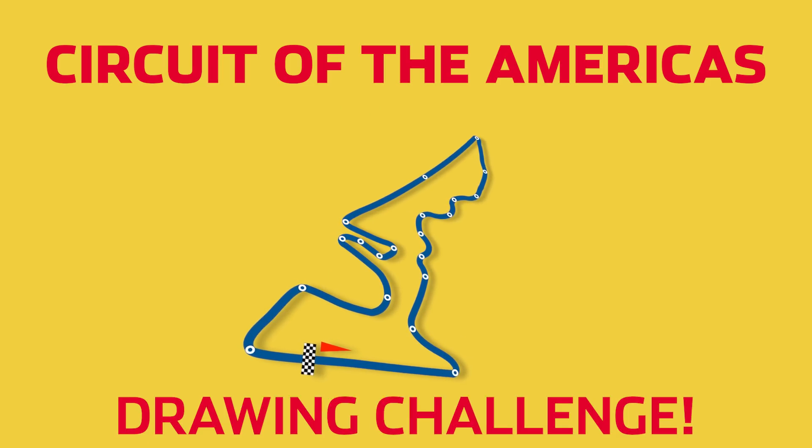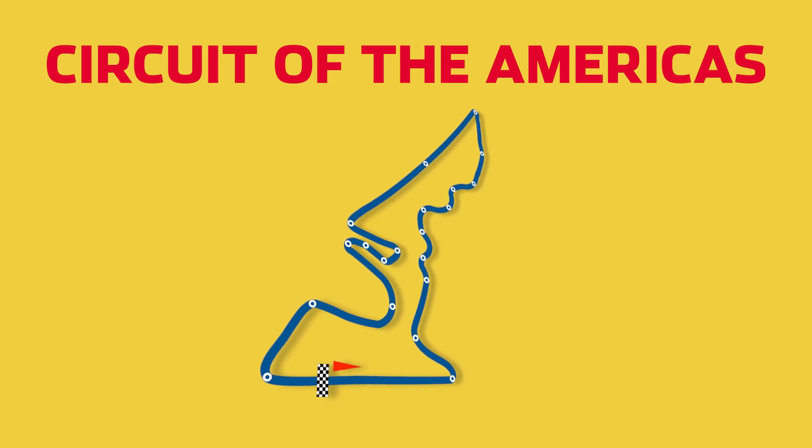To get ready for this big race, we thought we'd challenge the drivers to draw the course and see if they could remember all 20 turns.